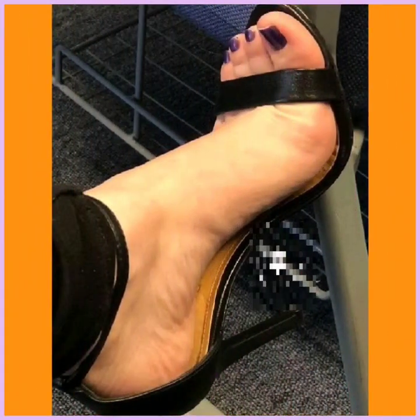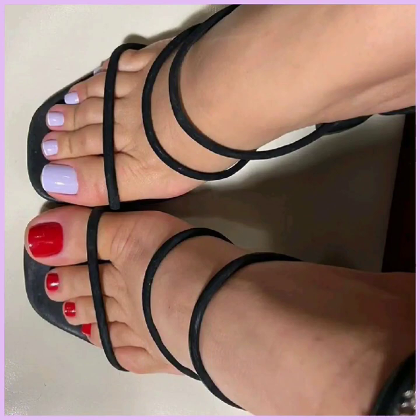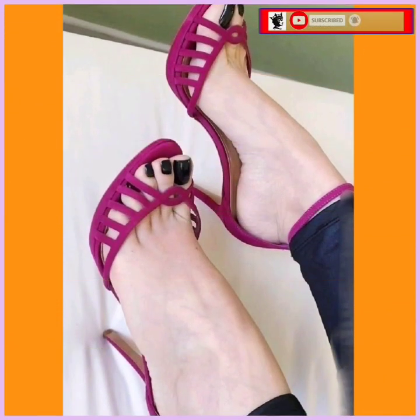Hey guys, assalamu alaikum, how are you? I hope you will be fine. I'm here with my new video and in this video I will show different lengths of pencil heels — some high pencil heels, some small pencil heels, and some mid pencil heels, in really beautiful designs and different color combinations.